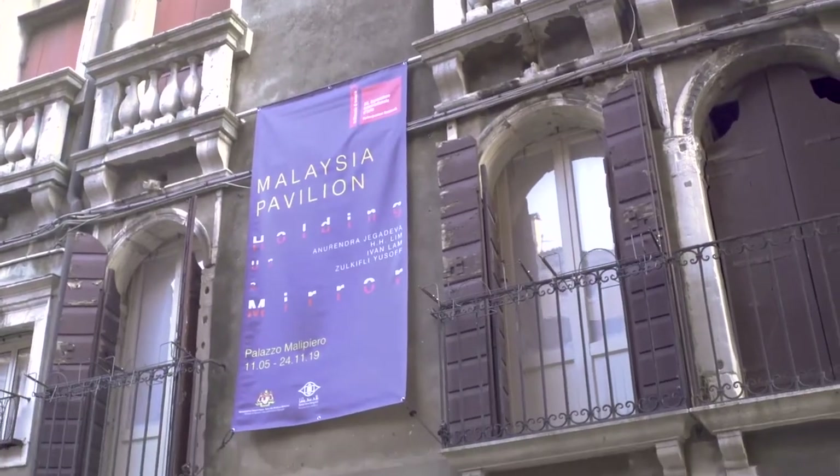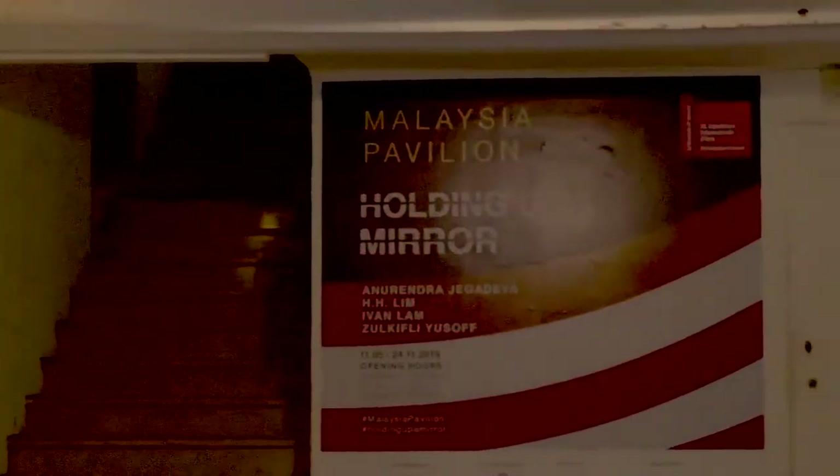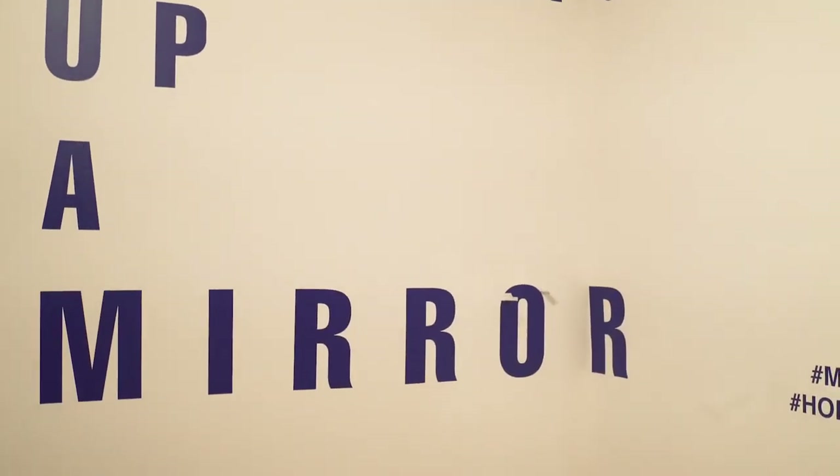The first Malaysian pavilion at the Venice Biennale is something that the country and we have been striving towards. And I'm so happy that it's happening at the 58th Venice Biennale.